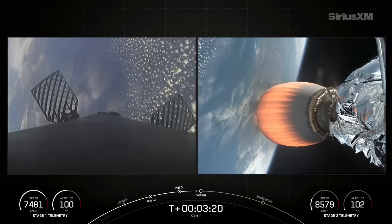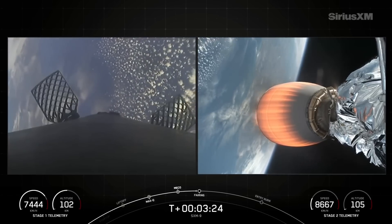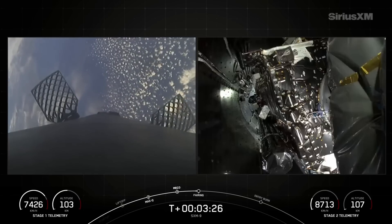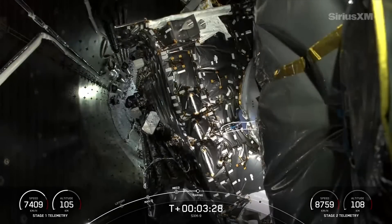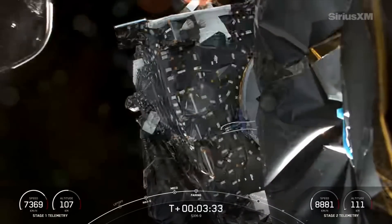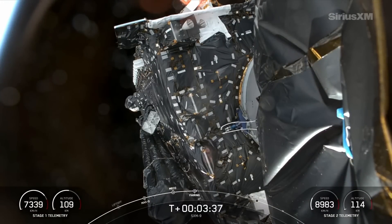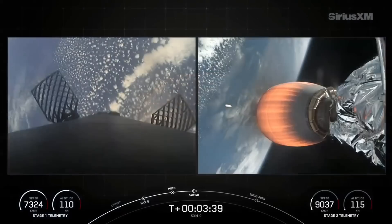With the MVAC engine lit on the right side of your screen, we're now accelerating our way into orbit. First stage on the left is in a coast phase. Fairing separation confirmed — there go those two fairing halves, exposing the SXM-9 payload to the vacuum of space.